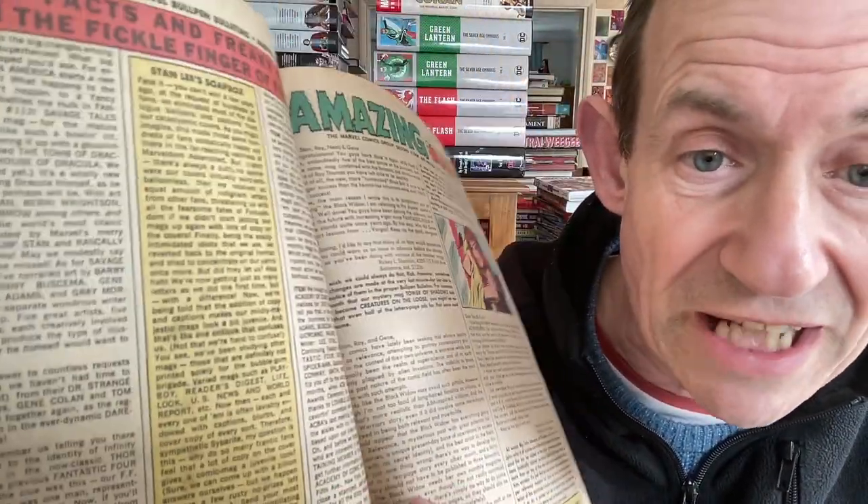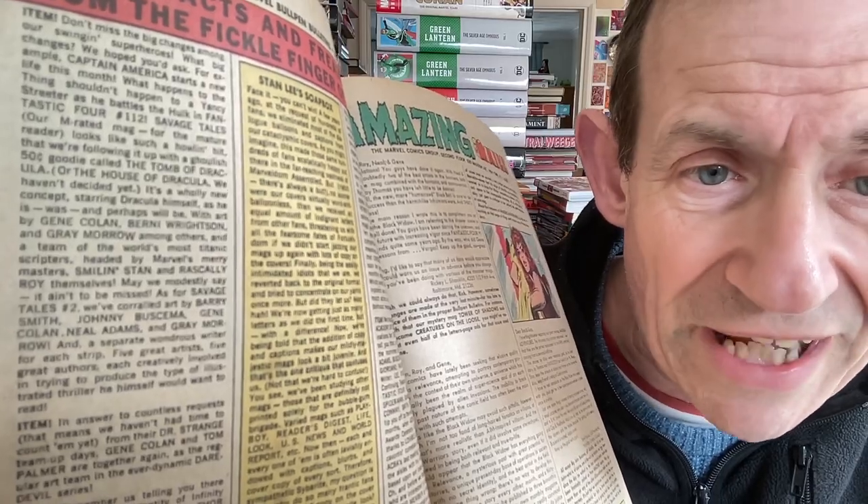There's a logic to it I suspect - maybe it's just a reminder. This Amazing Adventures issue is probably 1971. They did vary, and my apologies for going backwards and forwards. Again you've got no checklist on this page but a really long Stan's Soapbox, and then Fantastic Four 412, Savage Tales, Tomb of Dracula - or 'House of Dracula, we haven't decided yet.' That's what I mean - sometimes the title changed before publication.